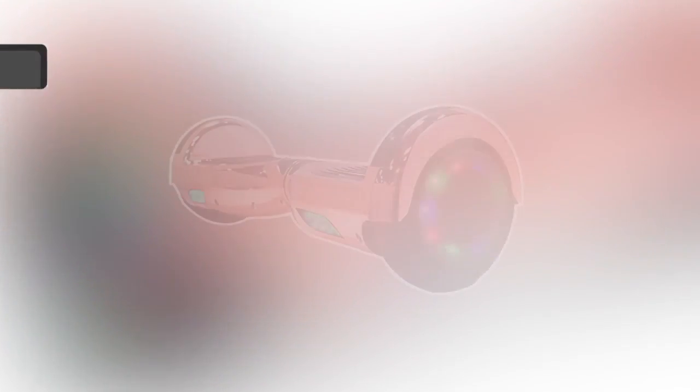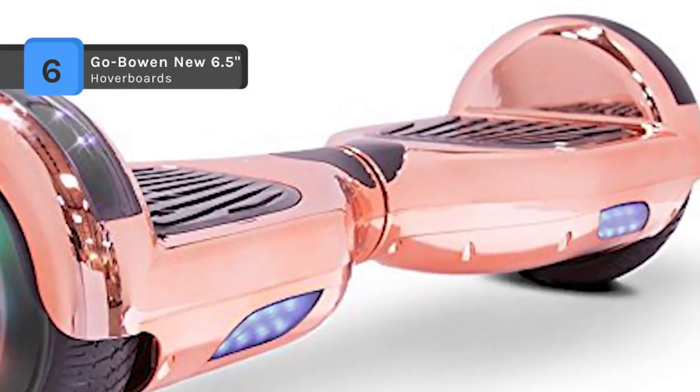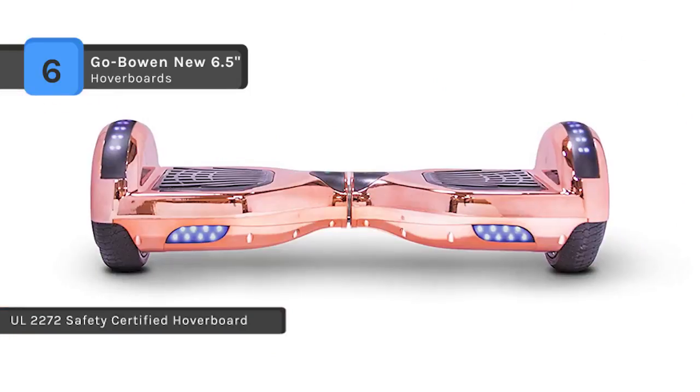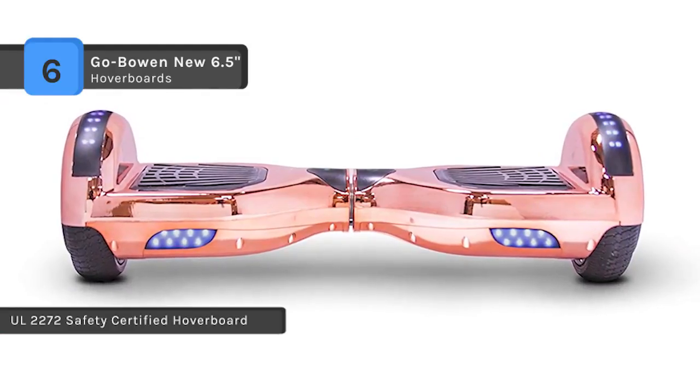The GOBOA new 6.5 inch hoverboard uses self-balance technology and sophisticated gyroscopes, all in a rechargeable battery-powered board built to last several miles on one charge. The foot pedals can be easily tilted front and back and it includes sensors to ensure your safety.